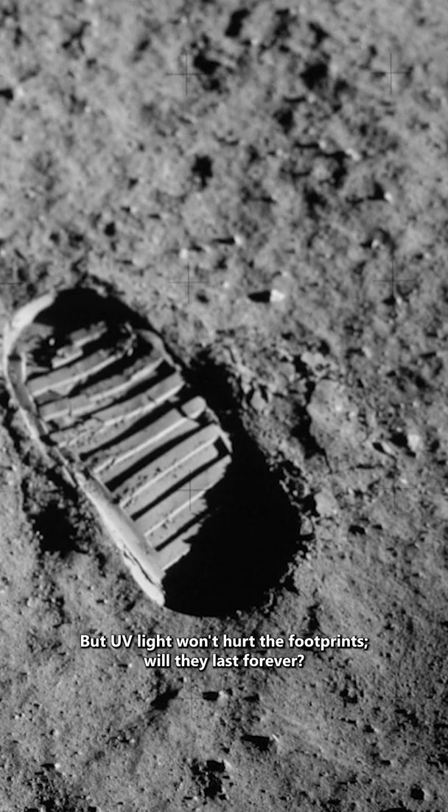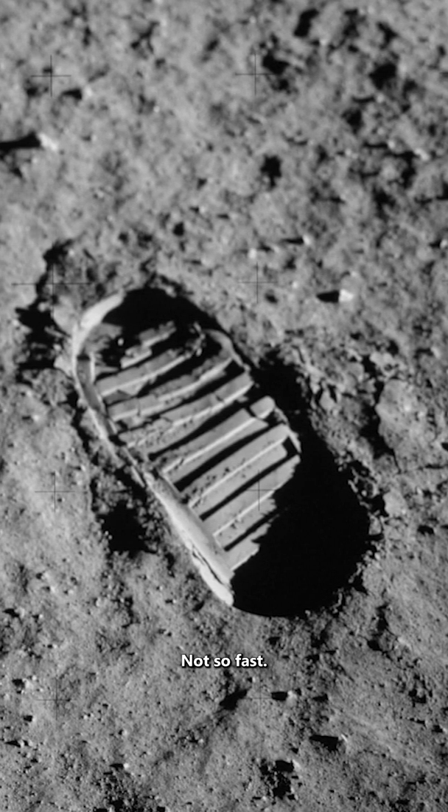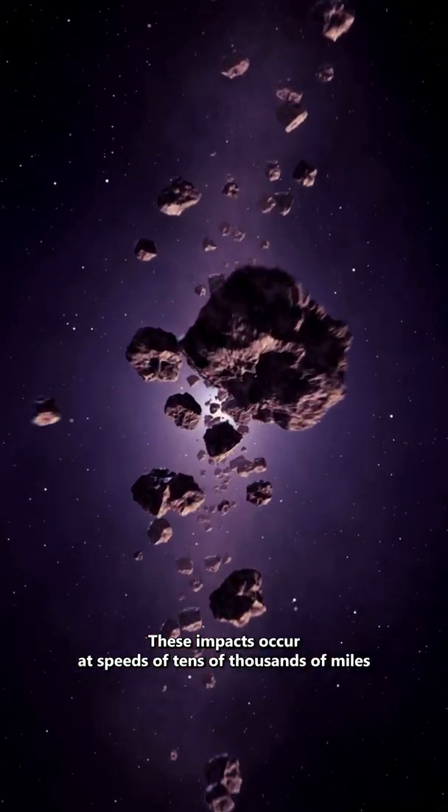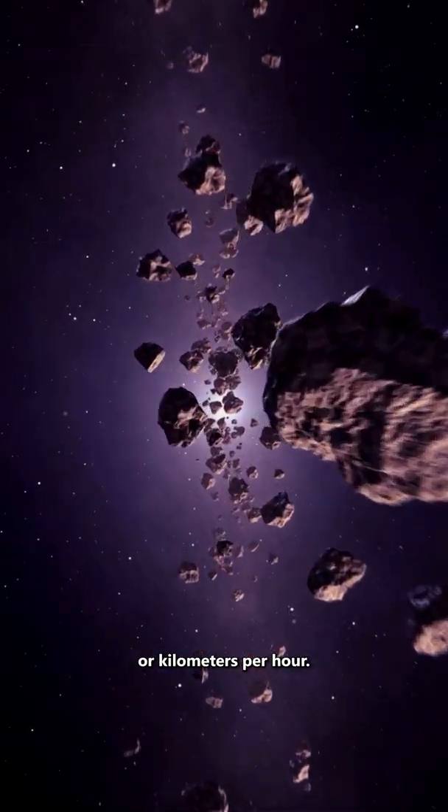But UV light won't hurt the footprints. Will they last forever? Not so fast. The moon is under constant bombardment by micrometeorites. These impacts occur at speeds of tens of thousands of miles or kilometers per hour.